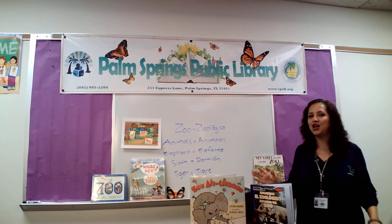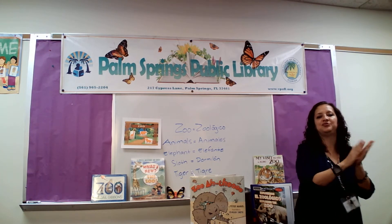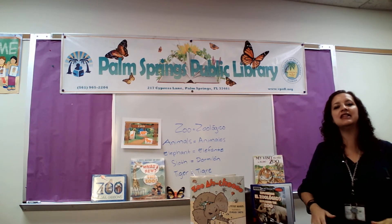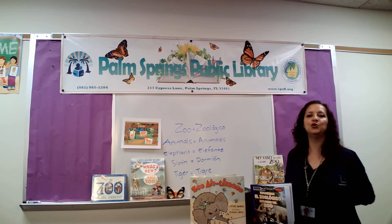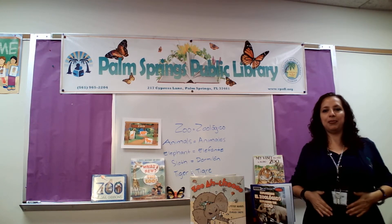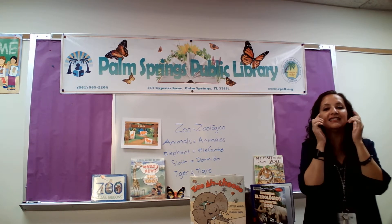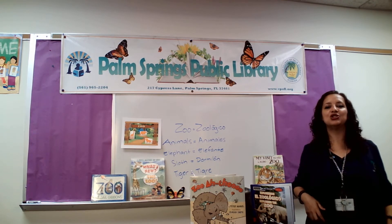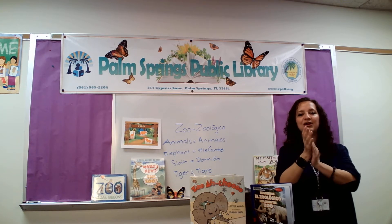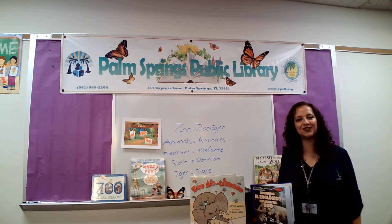Are you ready? One, two, three. Start clapping. Aplodiendo, aplodiendo. Put your hands on your head. Put your hands on your knees. Put your hands behind you now, if you please. Las manos atrás. Put your hands on your tongue. Put your hands on your toes. Put your hands up on your cheeks. Put them on your nose — mejillas de la nariz. Put your hands in the air. Put your hands on your hair. Clap your hands, one, two, three. And fold them on your knees. Muy bien. Very good. Thank you for singing with me.